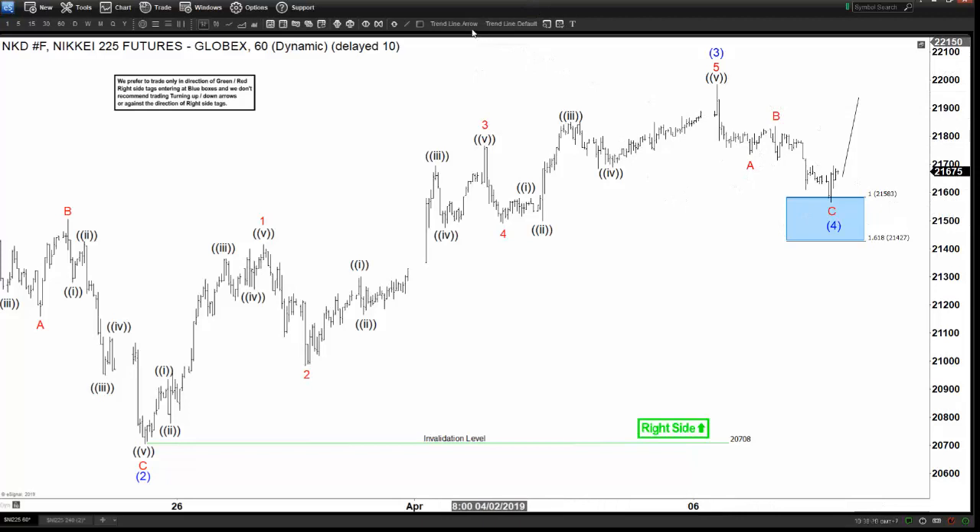For now, the Nikkei really has to break above wave 3 to confirm that this is really wave 4 and that wave 5 has already started. Otherwise, we can still be doing a double correction — this could be ending only in the W of a double zigzag. So you lower the degree of the ABC like this, and it can still do a double correction when this happens.